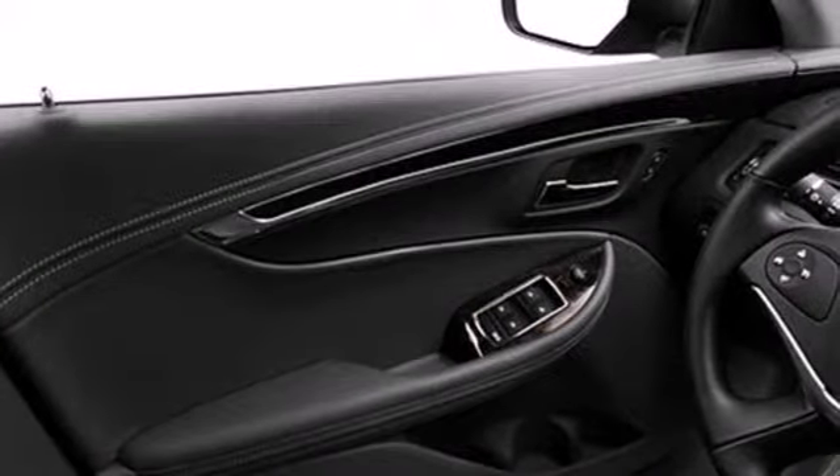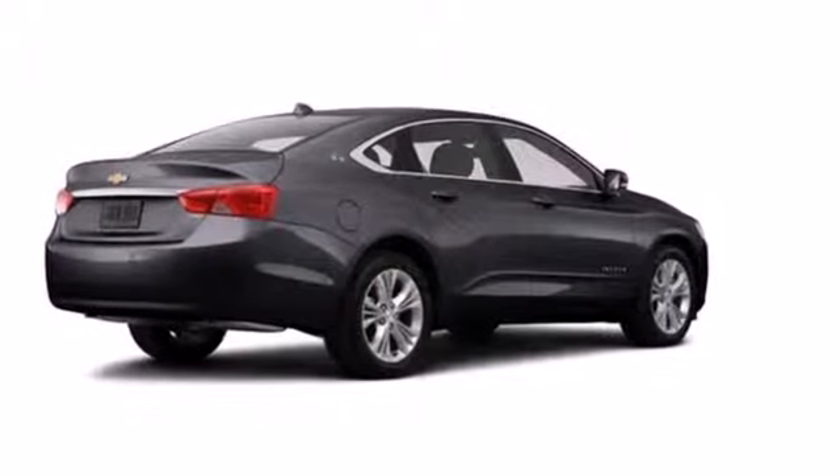Whether it's for you or for everyone, this Impala is ready. Take it home today.